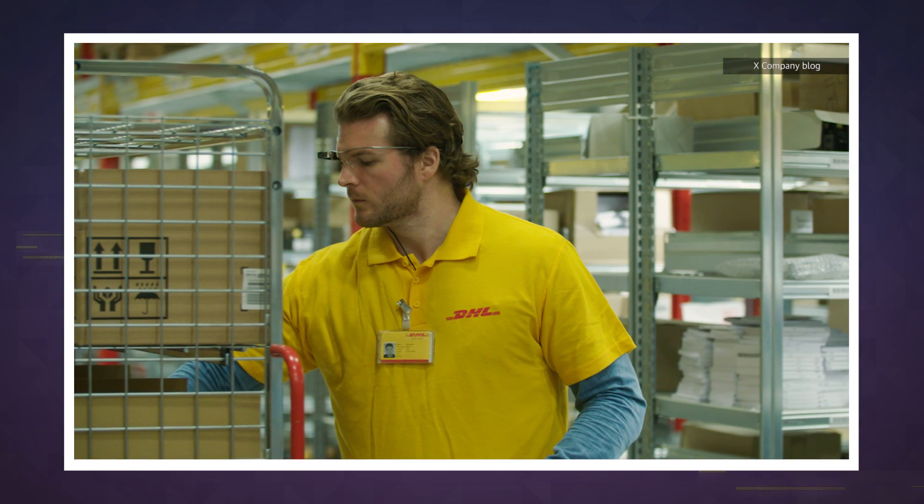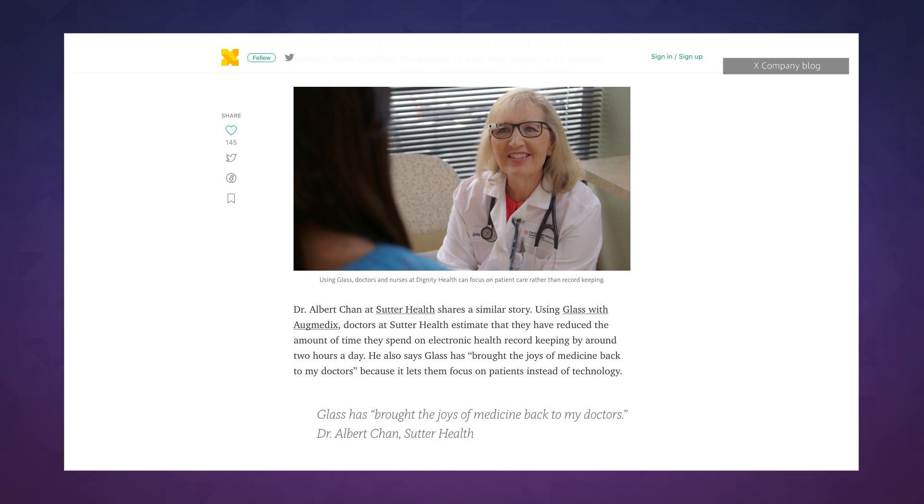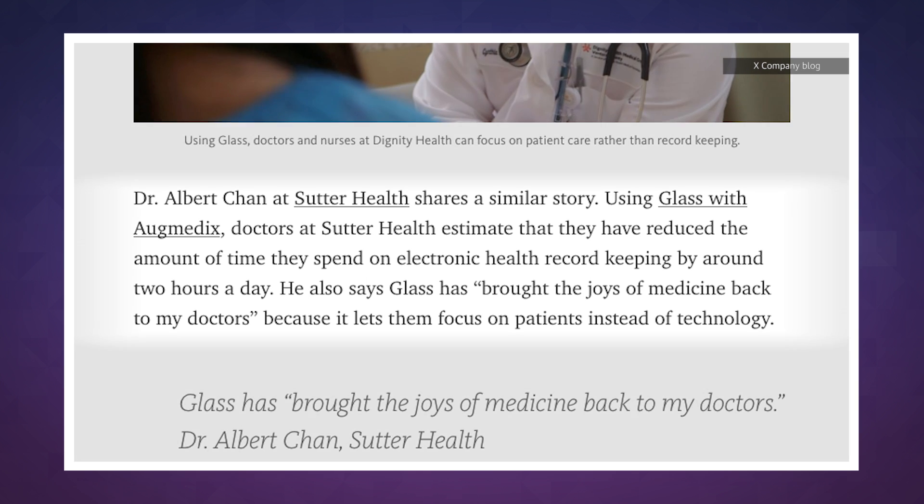It all started back in the shutdown days of 2015, when Google continued giving Glass to companies like GE, Boeing, and DHL. Google's blog says its specs have reduced paperwork loads and improved efficiency by varying percentage points everywhere they are used.